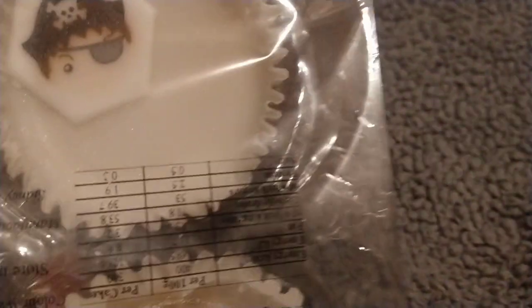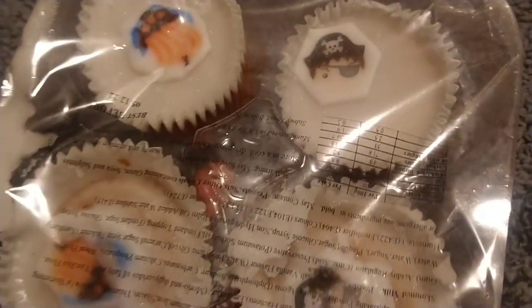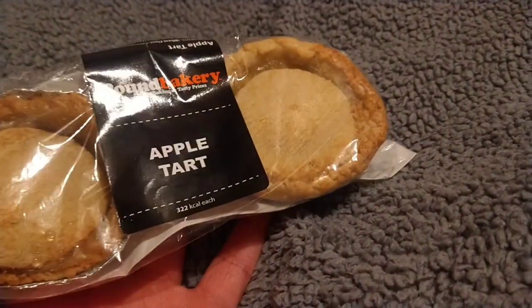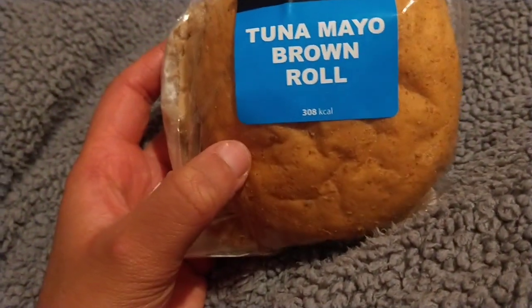The first thing I have are these cakes, these cupcakes. They're just cake sponges with icing on them. I then picked up some apple tarts — well, that's what I got. And then a tuna and mayo brown roll, which I'll have today.